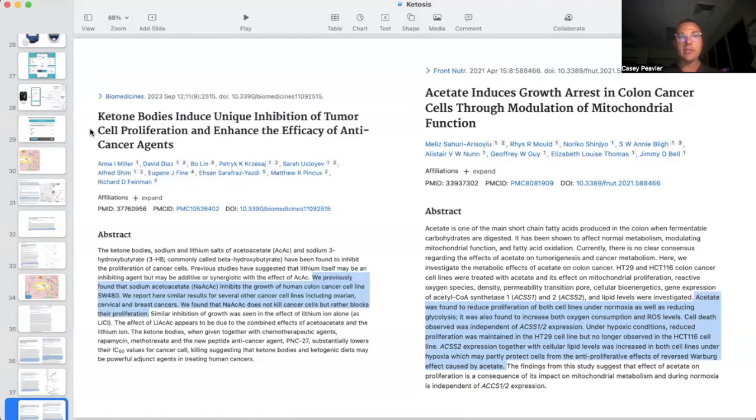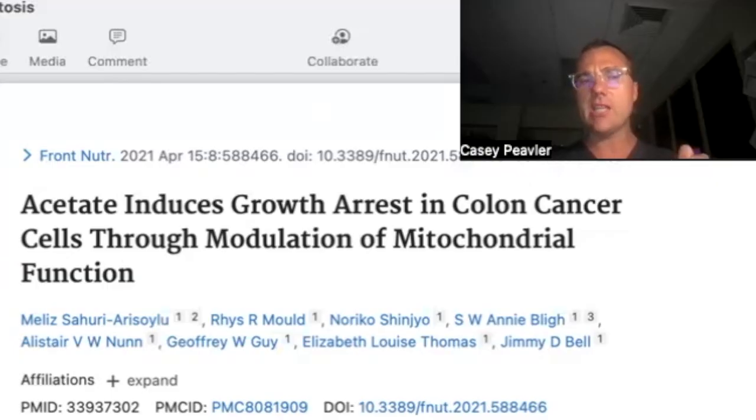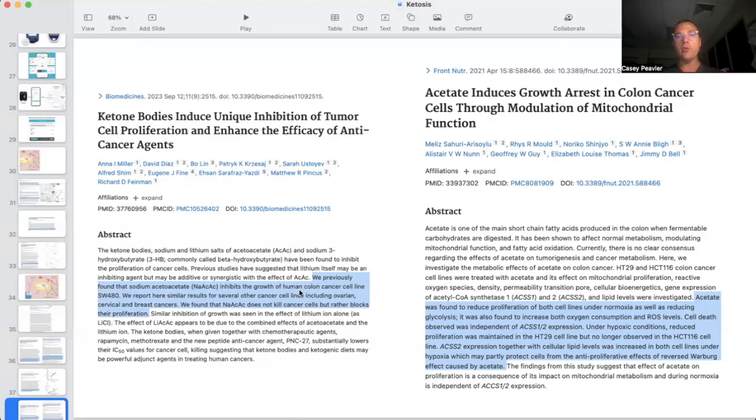Ketone bodies induce unique inhibition of tumor cell proliferation and enhance the efficacy of anti-cancer agents. We previously found that acetoacetate inhibits the growth of human colon cancer cell lines. Similar results were found for several other cancer cell lines, including ovarian, cervical, and breast cancer. We found that sodium acetoacetate does not kill cancer cells, but rather blocks their growth.